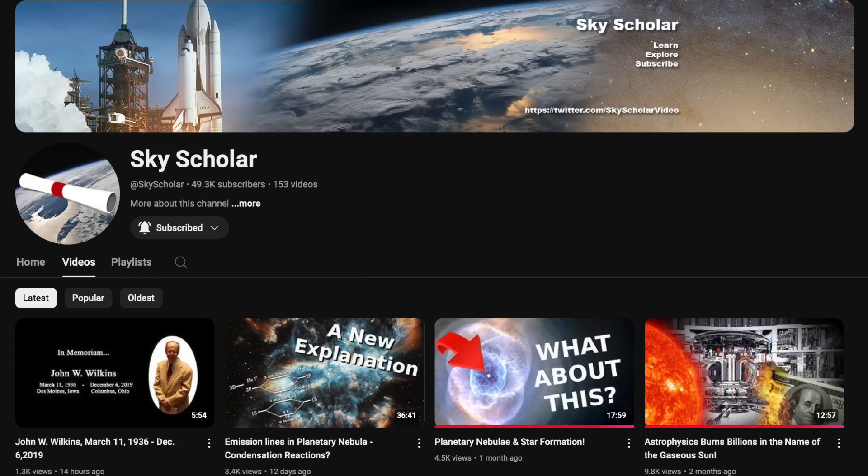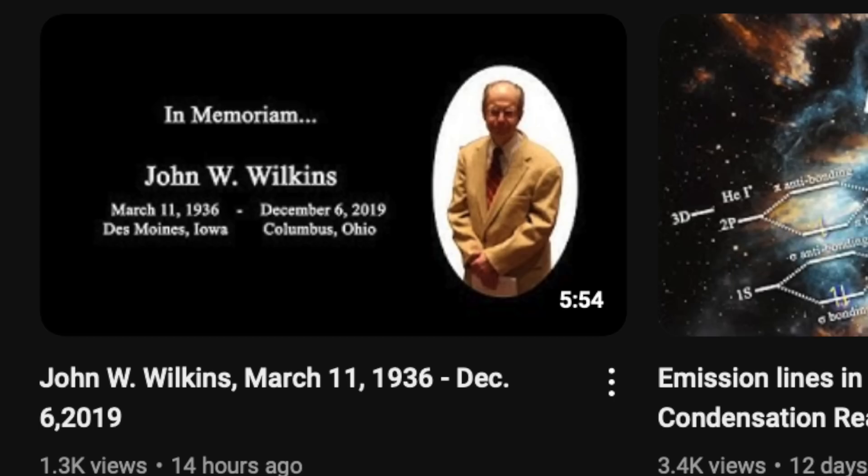Quick slide over to Sky Scholar, where two new videos are out. Interestingly, it's the In Memoriam video for John Wilkins we recommend this morning. There's a lot more than a goodbye to a friend in that video — trust me.